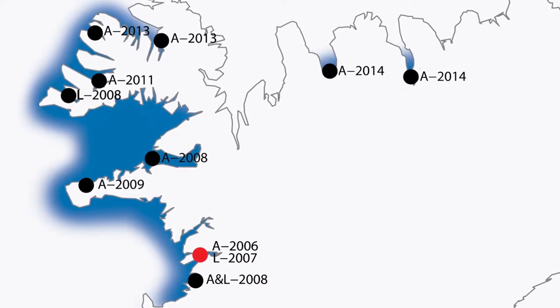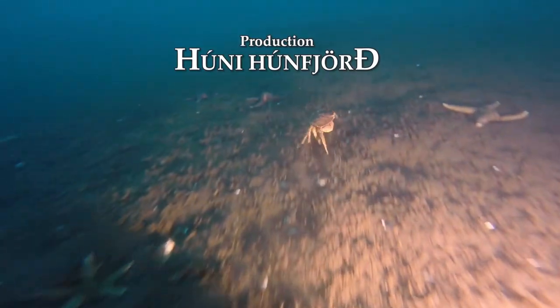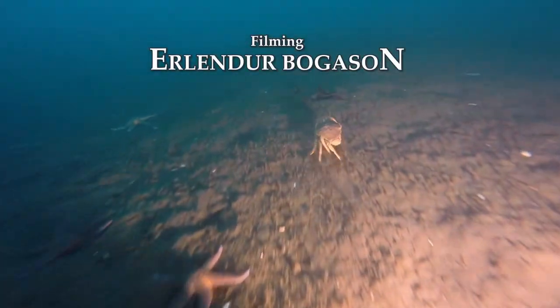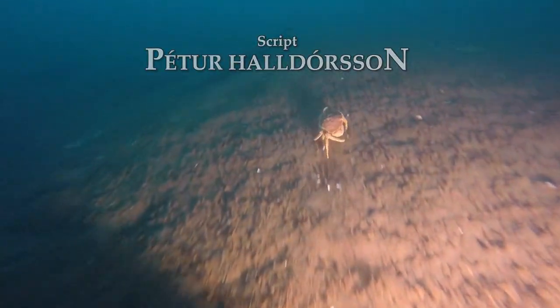Once an attempt was made to introduce the huge red king crab to the Atlantic Ocean as an exploitable marine stock. It has spread throughout the Barents Sea, but has only once been found in Icelandic waters. This was a dead specimen that might have been thrown out of a vessel on its way from the Barents Sea.